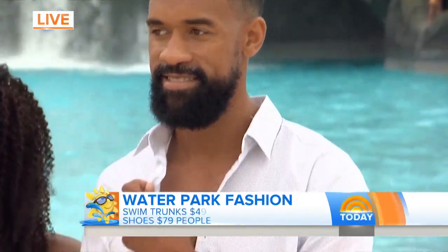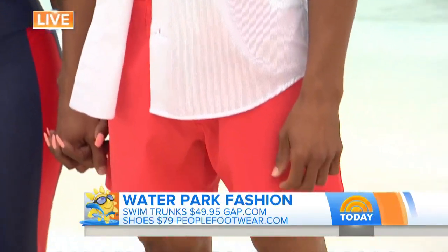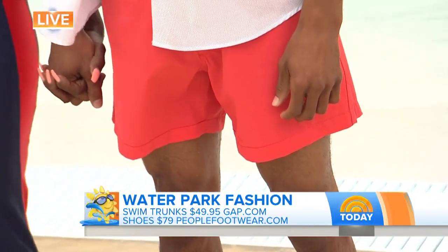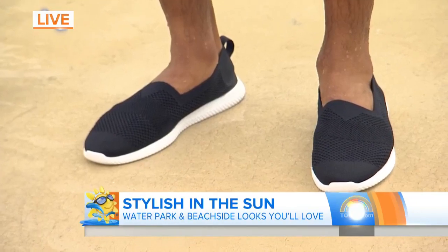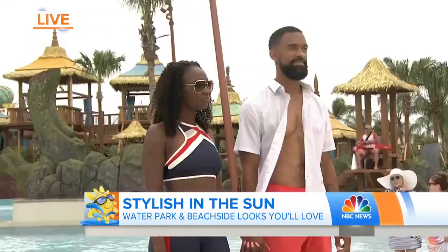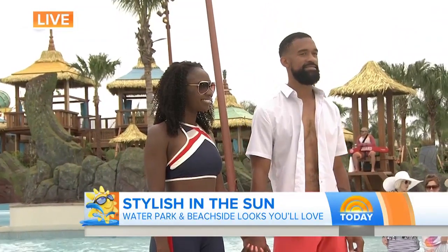If you notice, they're a little shorter than a board short — that's the new thing. It's all about these modern, shorter shorts for men. And then these awesome espadrilles from People's Footwear. They go in the water, out of the water, and dry in just 15 minutes. These are water shoes as well — replacing the old-fashioned water shoes that were kind of hideous. Much more stylish, super chic on both of them, and they're ready for a really fun, active day.